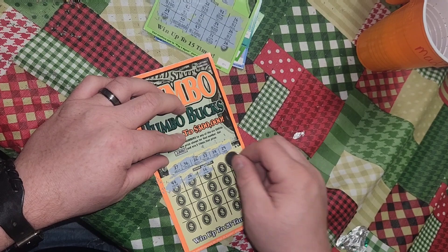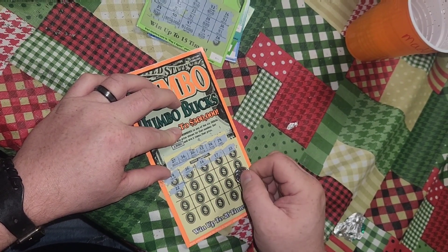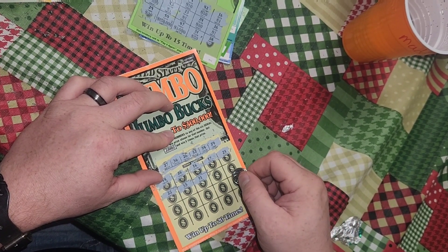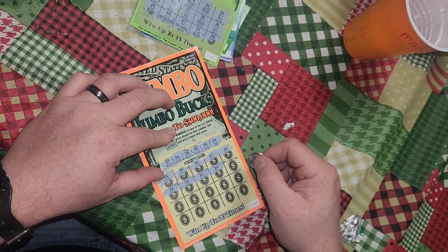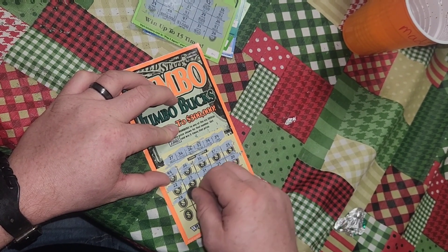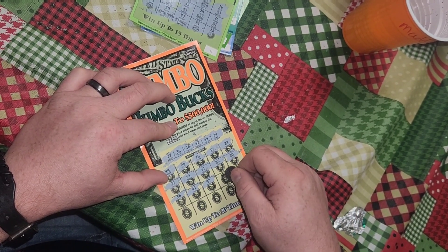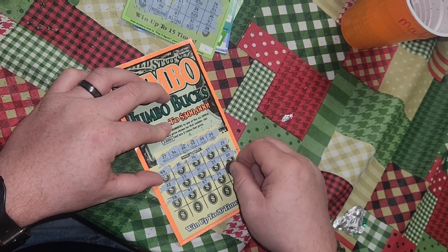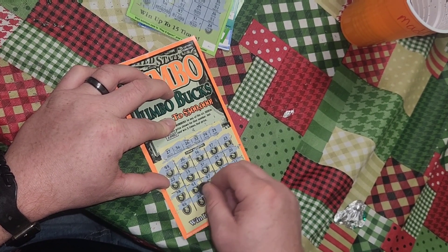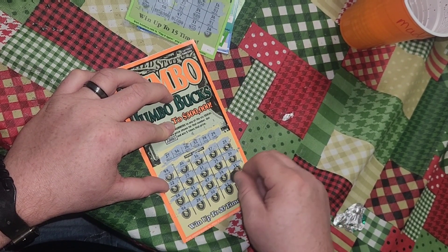There we go. 16, 17, 23, 22, 33, 31, 25, 20, 38, 41. Come on, give me a jumbo in here somewhere. 47, 39, 11, 46, 24, 30, 43, 13.